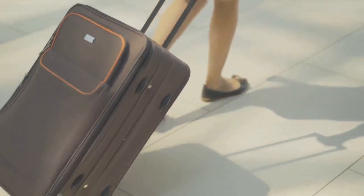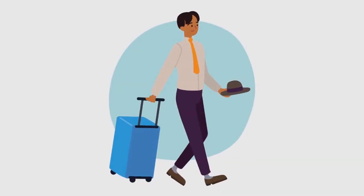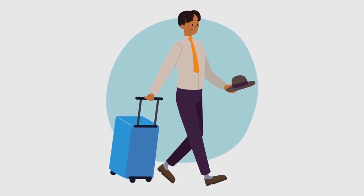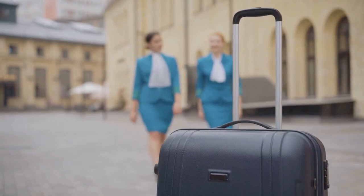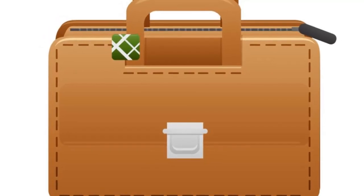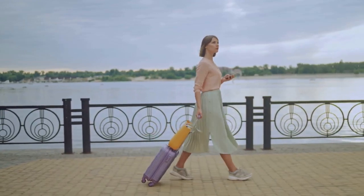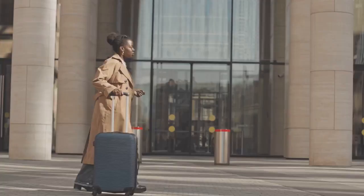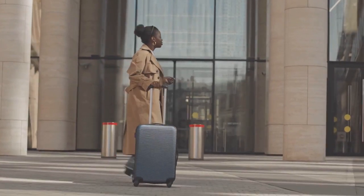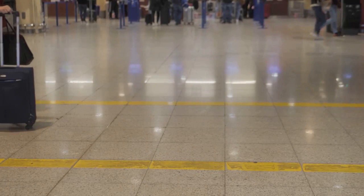In the end, it all boils down to this: the importance of sturdy luggage cannot be overstated. It's the silent protector of your travel essentials, the unsung hero that takes a beating so your belongings don't have to. It's about more than just carrying stuff — it's about ensuring the safety of your belongings, your comfort, and your peace of mind. So when you're packing for your next adventure, remember this: choose quality over quantity.